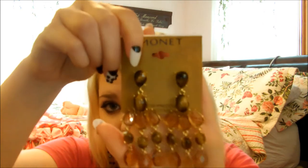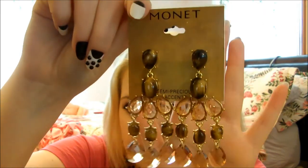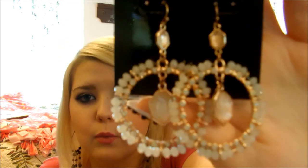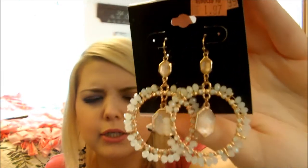So I got these earrings. These are by Monet and they're just beautiful — they're tortoise shell beads, amber and gold hardware. I love them for summertime. You know me and my earrings, I gotta have big statement earrings. Then I got these other ones — I'm not sure who they're by but they're really cute. They are white stones with rose gold hardware and a clear crystal in the middle, so it's rose gold all around. I love these as well.